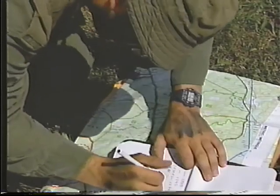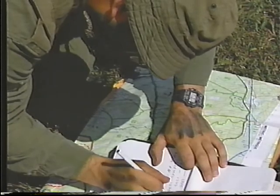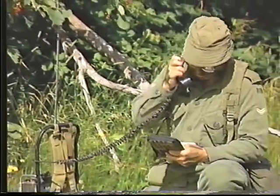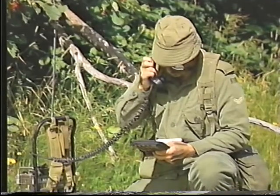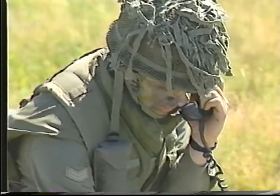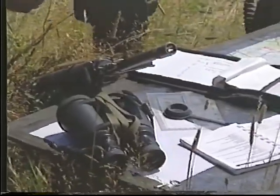Aussitôt cette évaluation complétée, le commandant de troupe transmet un ordre d'avertissement à son sergent-major de troupe, le SMT. Cet ordre va donner au SMT autant d'informations que possible, y compris les tâches imminentes, l'emplacement et le lieu de rendez-vous.